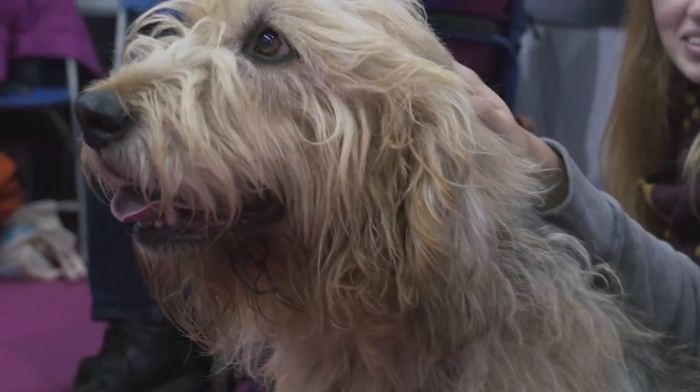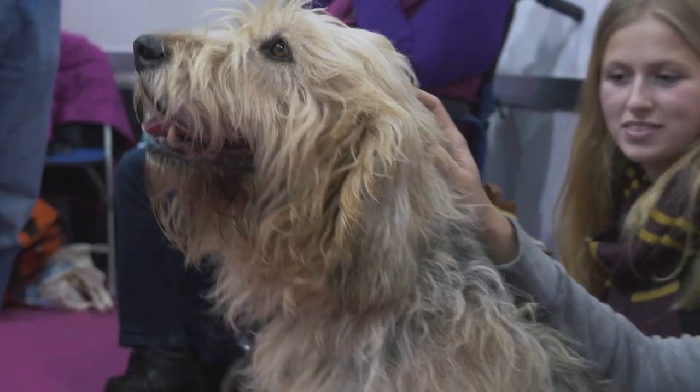They're quite happy to take as much exercise as you want to give them as adults. As a breeder, we suggest that you limit exercise for puppies, but once they mature they will take as much exercise as you want to give them. But they're also couch potatoes — they're happy to come home and go to sleep.